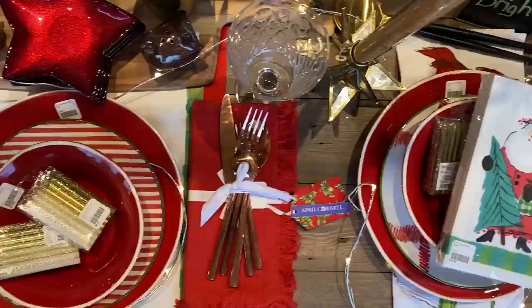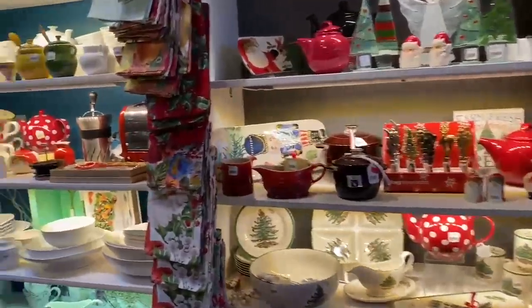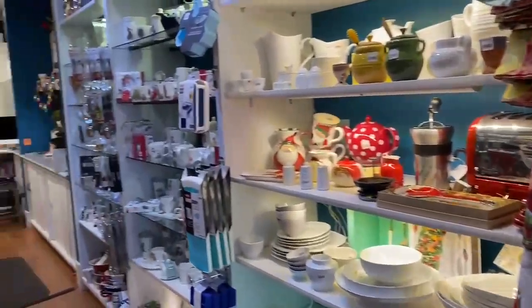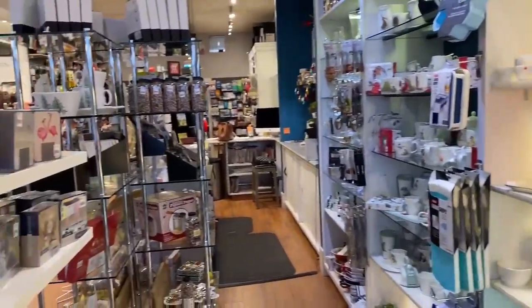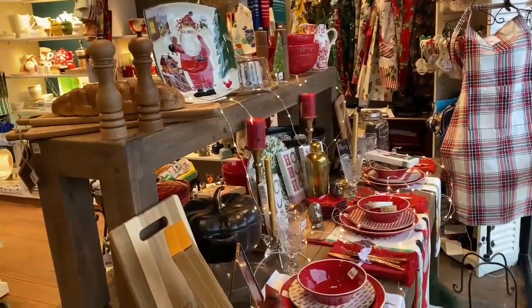It's meant to mix and match with other pieces that you can see right here with the reindeer. And in this section, you're going to find everything from our linens, our placemats, our napkins, to our wine glasses, our champagne glasses, and more.